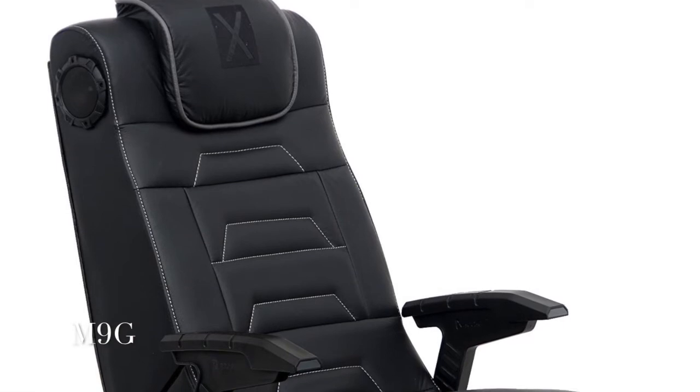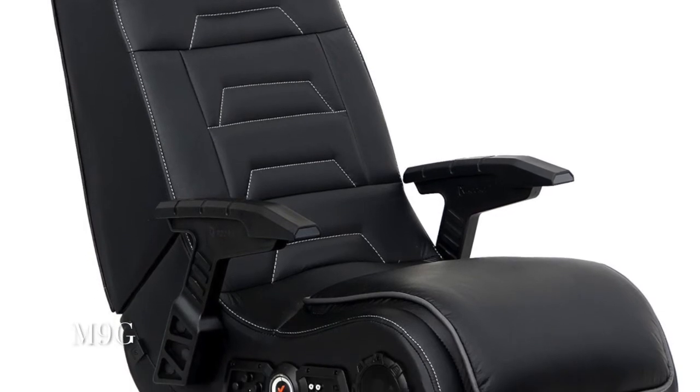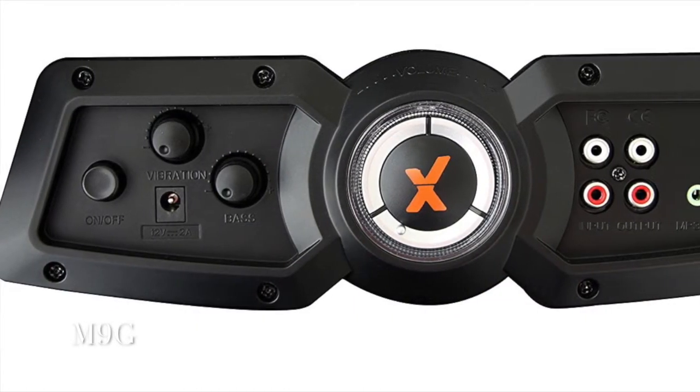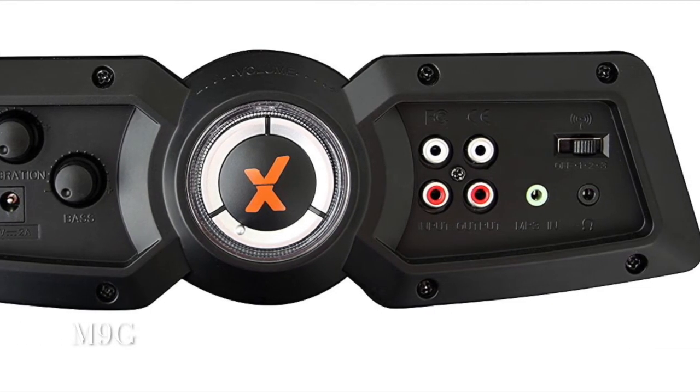X-Rocker 51259 Pro H3 4.1 Audio Gaming Chair Wireless, $162.99. Great for playing video games, listening to music, watching TV, reading, and relaxing. Four speakers for total immersion surround sound and a powerful subwoofer that uses Ace Bayou's innovative AFM technology.